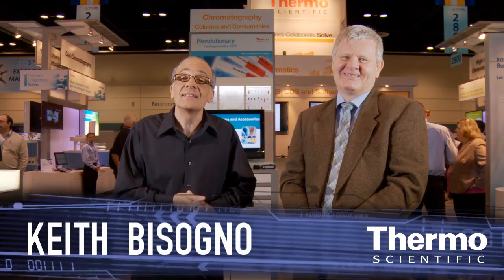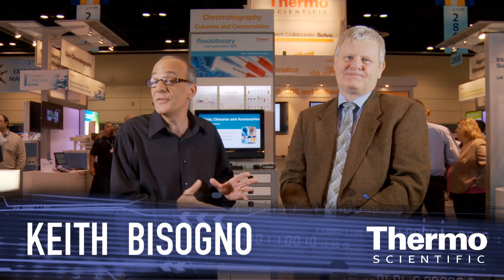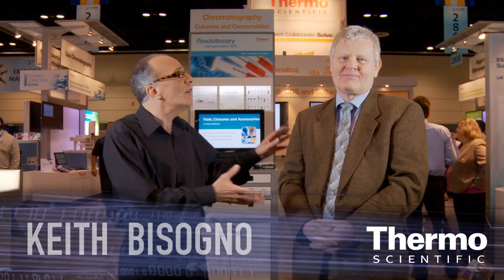We're in the Thermo Scientific technology exhibit. I'm with a chromatography expert, Harry Ritchie. We're talking about consumables and an innovation for our customers with respect to HPLC column technology. Talk about the new Thermo Scientific AccuCore platform.